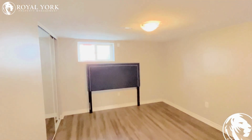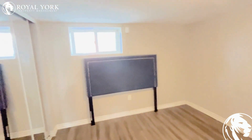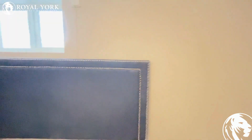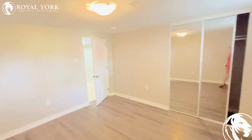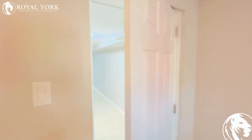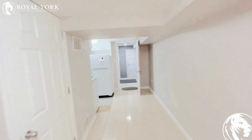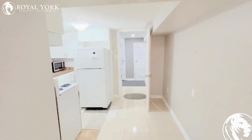Here is the bedroom, where you can fit a queen size bed with two night tables. Here is the cupboard. If you are interested to lease this property, please call Royal York Property Management 24/7 to book your showings. Thank you.